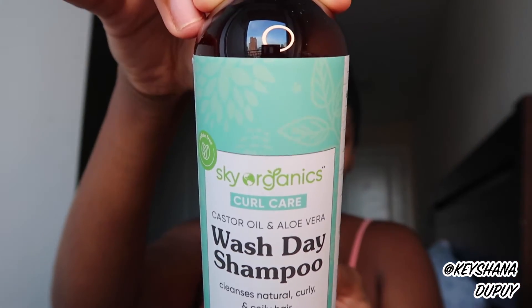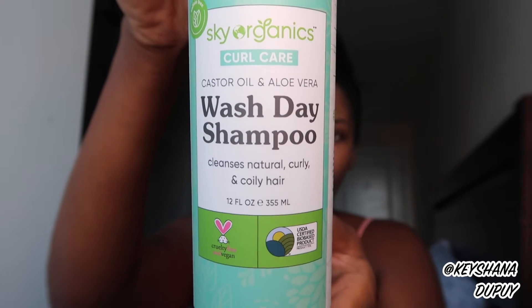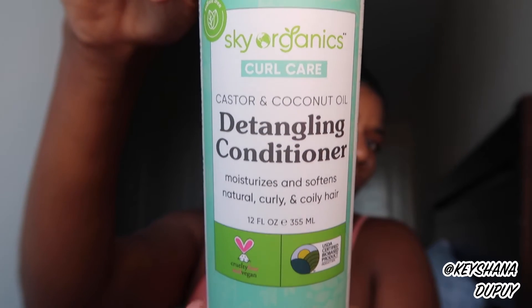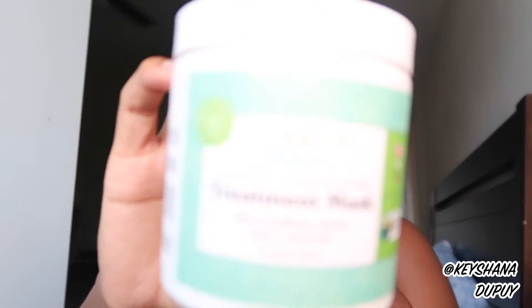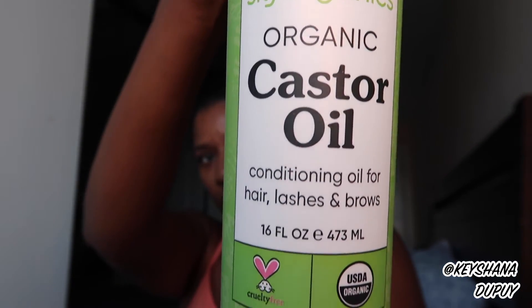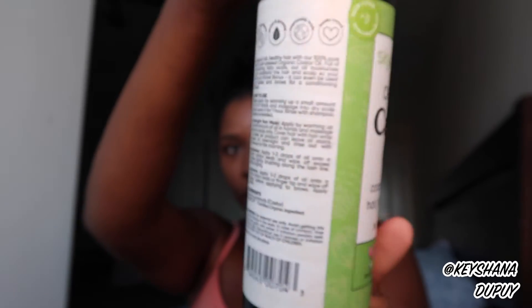Let's talk about the products — and yes, I am going to do my hair. We got the Sky Organics Curl Care Castor Oil and Aloe Vera Wash Day Shampoo, the Castor and Coconut Oil Detangling Conditioner, the Castor Oil and Mango Butter Treatment Mask, the Castor Oil and Shea Butter Bouncy Curl Cream, and last but not least the Sky Organics Castor Oil — 16 ounces.